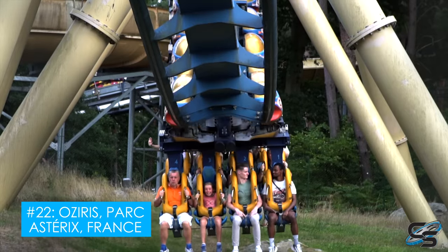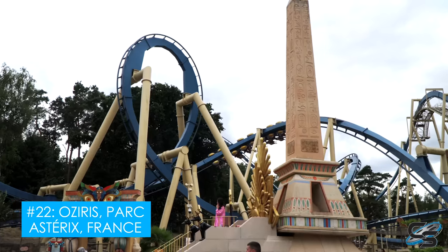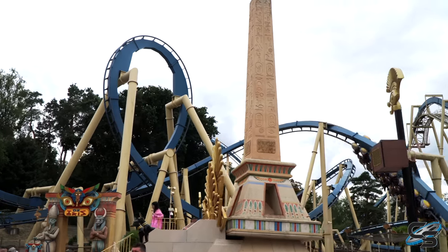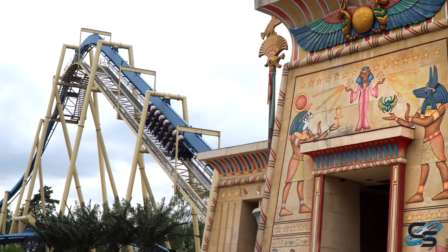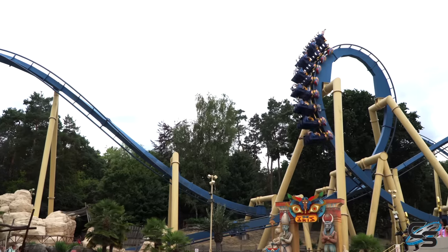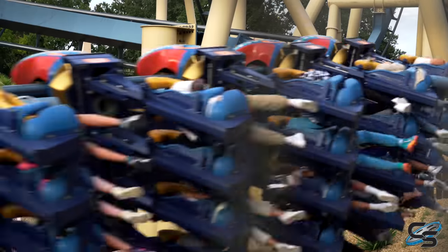At 22, we have Osiris at Parc Asterix. This is a really strong B&M invert. I love the layout they went with here — very unconventional. It just looks incredible in the plaza that Parc Asterix has set up. They do such a great job with theming, and this Egyptian look is just so photogenic. Smooth ride, great forces. Underrated invert in my opinion.